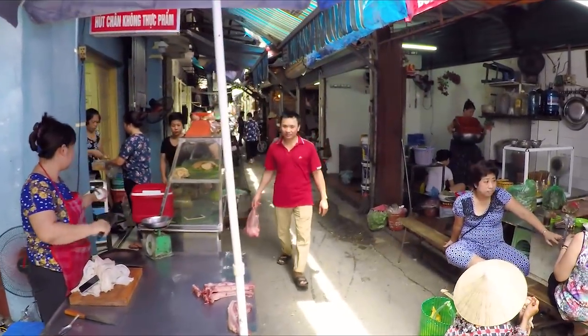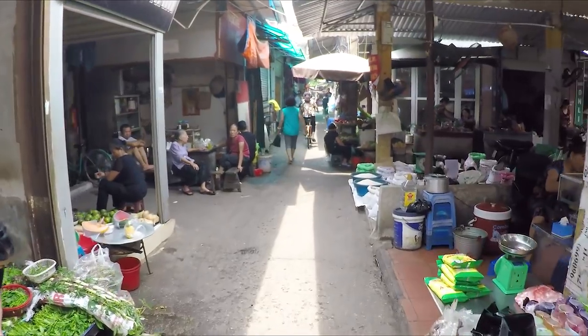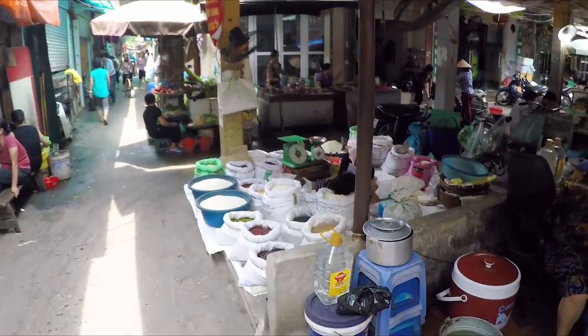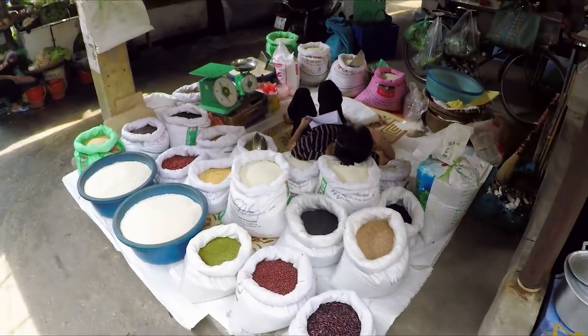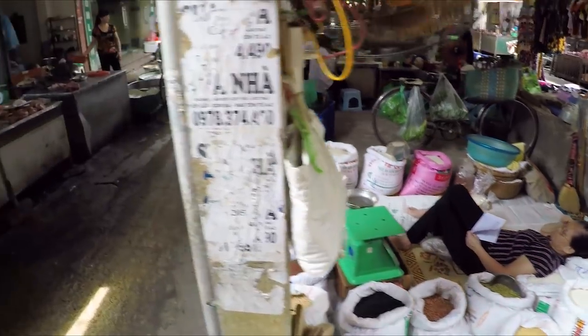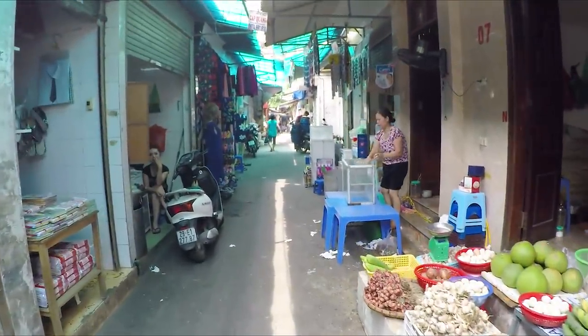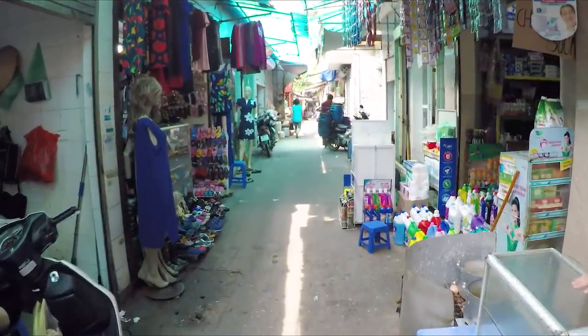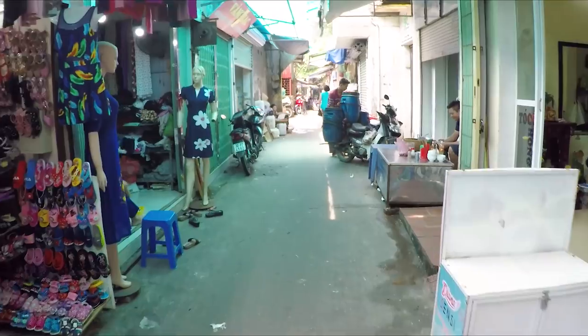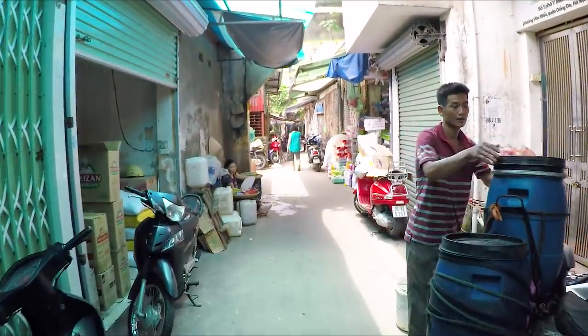Let's continue back this way — this is where we first started. This lady looks like she has the life — laying on a bag of rice with a fan on her. That's awesome. That's it for this market. I'm going to go out and show you guys — this is a nice little stop-through if you're visiting Hanoi and you want to see what a local market looks like that's not in the old quarter and you don't have to travel too far.